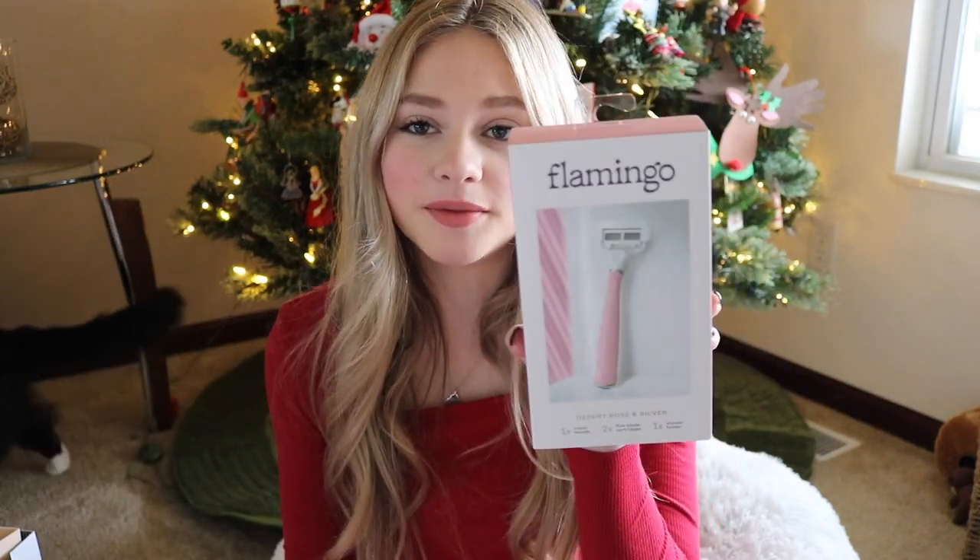Moving on to body and face stuff, I got some makeup removing cloths — these are supposed to be better on your skin than makeup remover and better for the environment. Then I got two body butters: one in vanilla almond and one in French lavender. Then I got my Mario Badescu rosewater spray — I just ran out of this and I ask for it every single year. For haircare I got It's a 10 Miracle Leave-In Conditioner and a new shampoo and conditioner from Redken. I also got a little razor, some waxing strips, bath bomb cubes, and the Thank You Next Ariana Grande perfume — I love Ariana Grande so much.